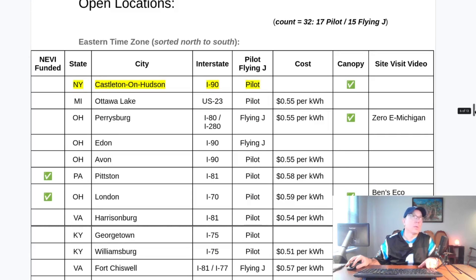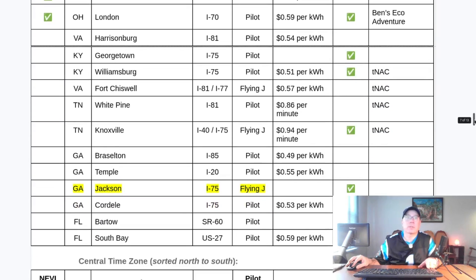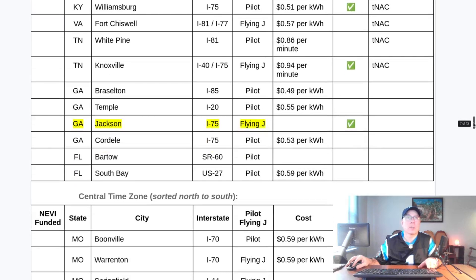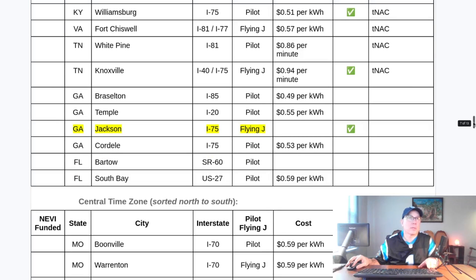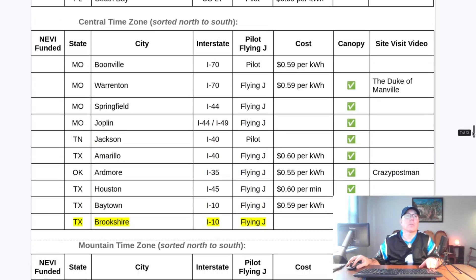In the table, anything new is highlighted in yellow and sorted north to south by time zone. Castleton-on-Hudson has a canopy — you'll see a slide deck at the end of this update showing all the canopy locations. Jackson, Georgia is a brand new location that looks very nice in an underserved area, well south of metropolitan Atlanta, serving the I-75 corridor. Berkshire, Texas is on Interstate 10 heading toward San Antonio, outside of Houston.